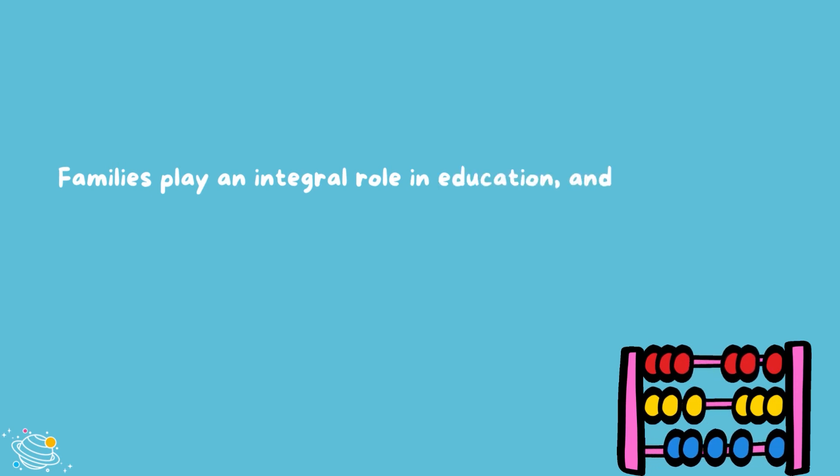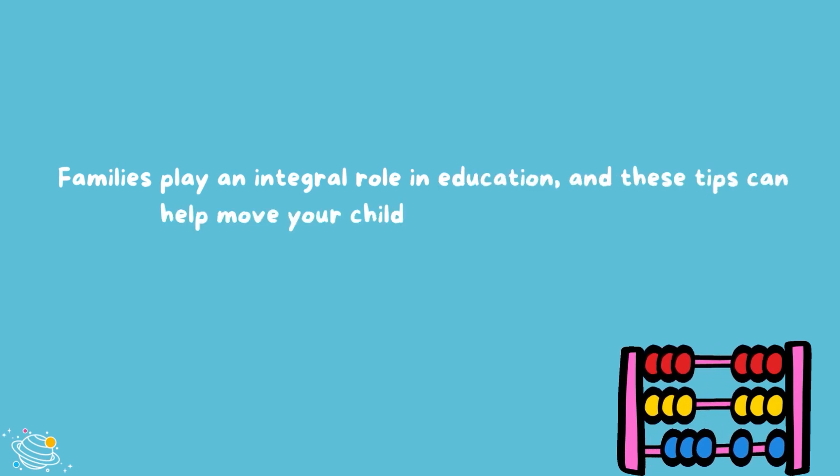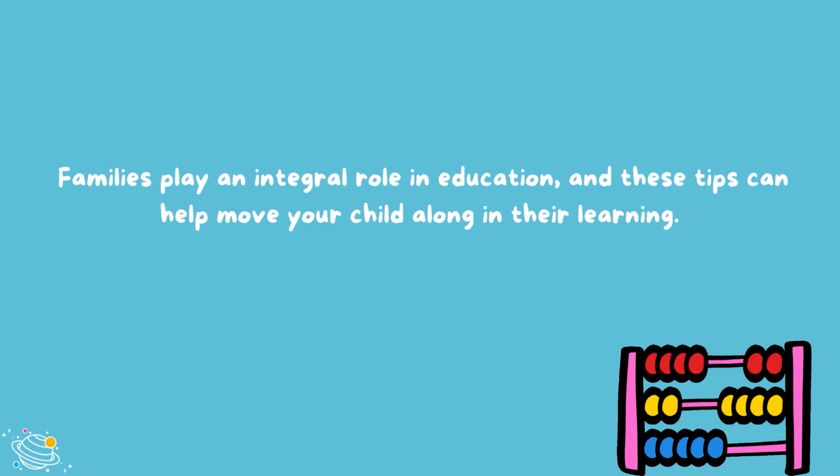Families play an integral role in education, and these tips can help move your child along in their learning.